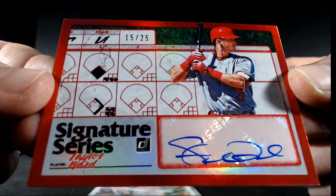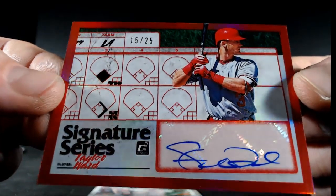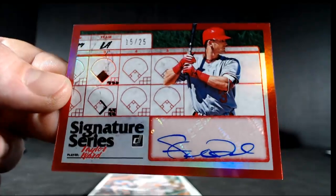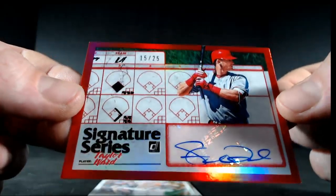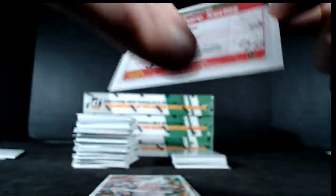Congrats to the Angels. I've been saying it — we pull fire stuff from Donruss. There's been a lot of these low numbers. We've hit a few of the 25 variations. Taylor Ward to the LA Angels, out of 25. Congrats.